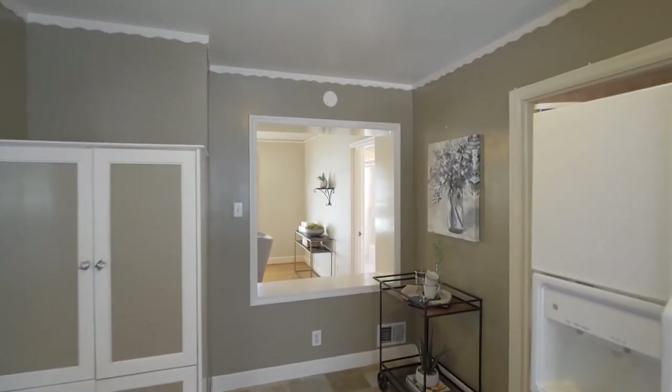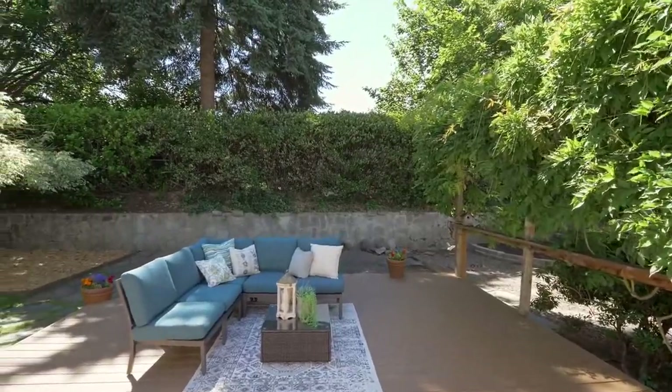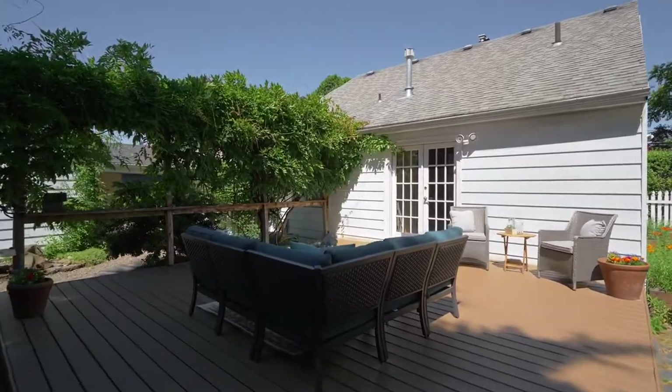This four-bedroom, three-bath home has plenty of space inside and out. French doors open to your private oasis, an expansive deck perfect for entertaining.